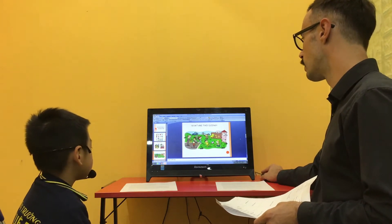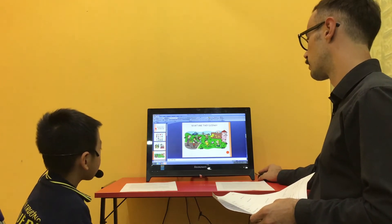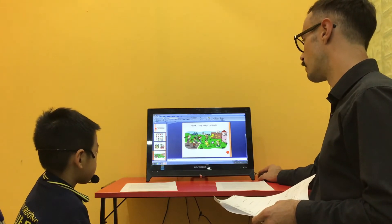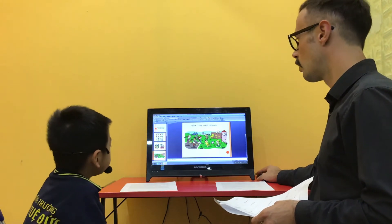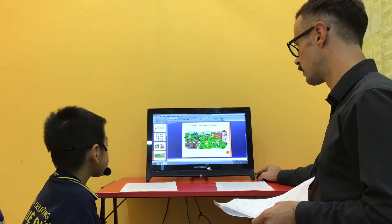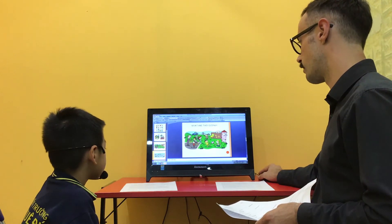Now look at this picture. What is the boy doing? The boy is playing football. Very good. And what is the monster doing? The monster is drawing on the wall. What is the teacher doing? The teacher is giving the student the bats. Very good. Yes, the teacher is giving the student the bats.